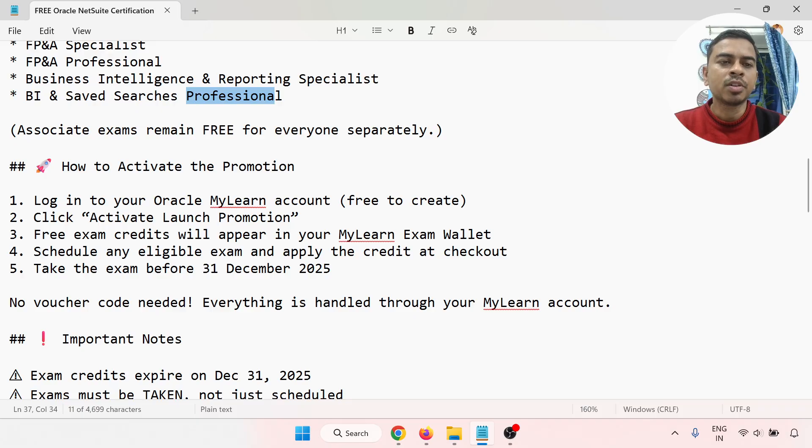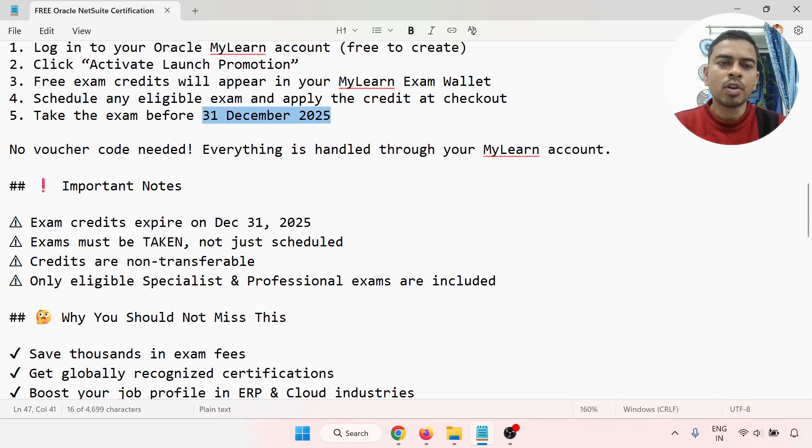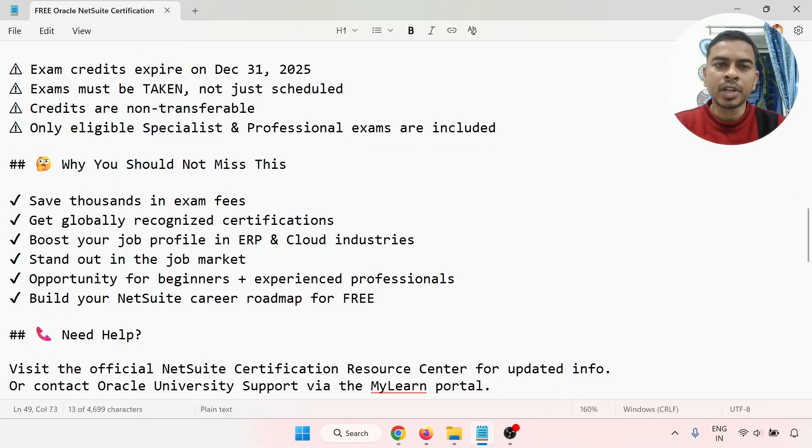To activate your promotion: log in to your Oracle MyLearn account — it's free to create. Activate the launch promotion, and free exam credits will appear in the MyLearn exam wallet. Then schedule any eligible exam and apply the credit at checkout. Take the exam before 31st of December 2025. Note that exam credits expire on December 31st, 2025.